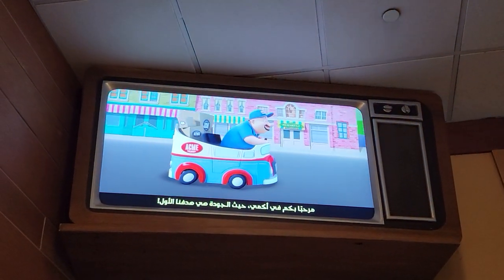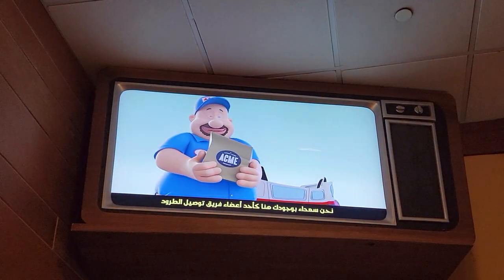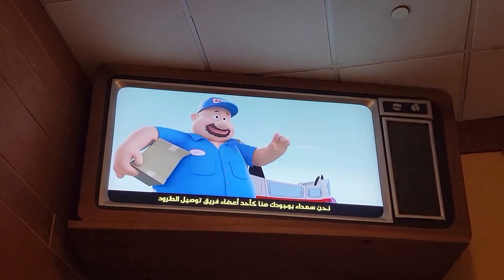Welcome to Acne, where quality is our number one dream. We're glad to have you aboard here as our newest package delivery team members.